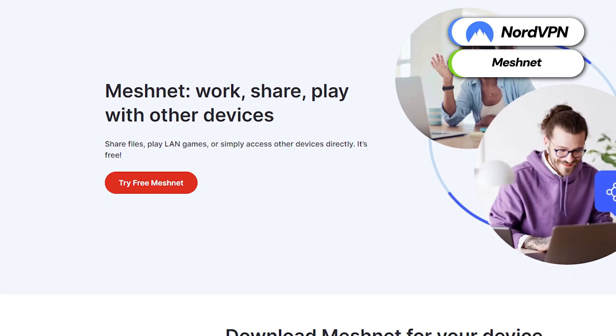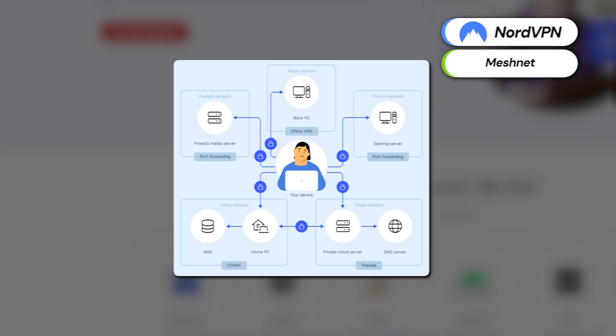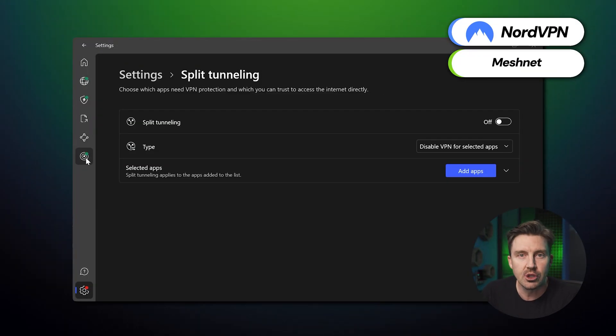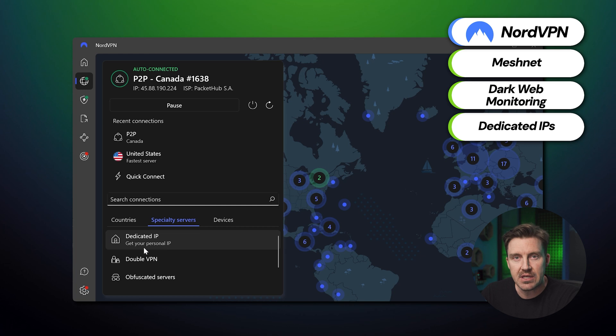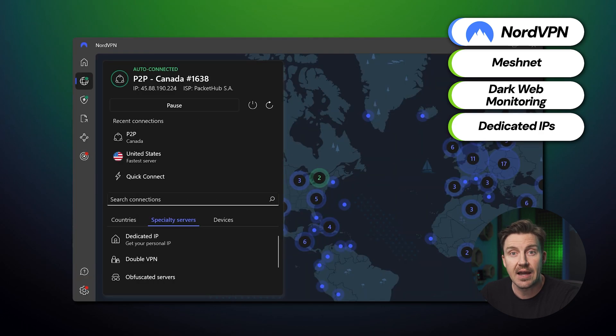When looking for the best VPN 2025 has to offer, we have to see which unique features are offered. NordVPN's features include the MeshNet feature, which allows users to remotely connect to multiple devices at once — perfect for gaming or convenient file sharing. NordVPN also includes dark web monitoring that alerts users if their personal data is found on the dark web. Dedicated IPs are also available at an additional cost and are a great way to boost security and avoid using blacklisted IPs.